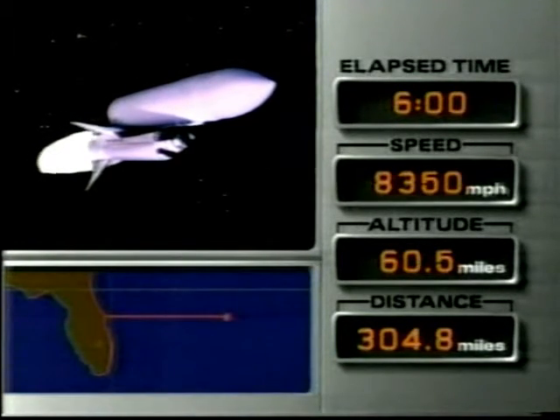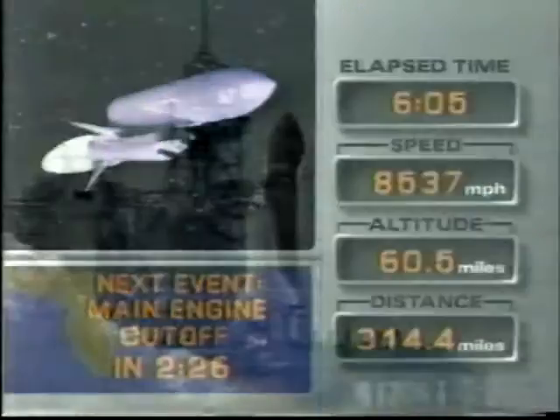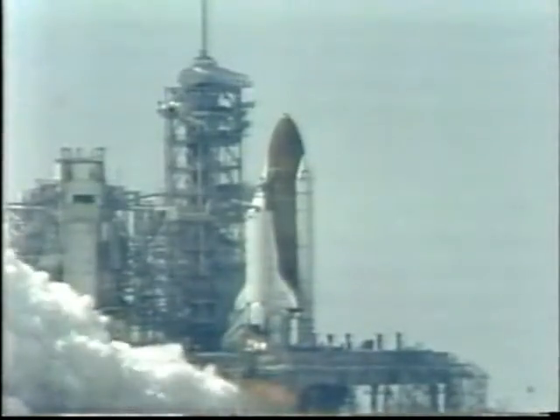Velocity now 12,000 feet per second. Speaking of main engines, let's go back to the launch site itself at Cape Canaveral, the Kennedy Space Center, and watch this wonderfully familiar sight of power in the making.